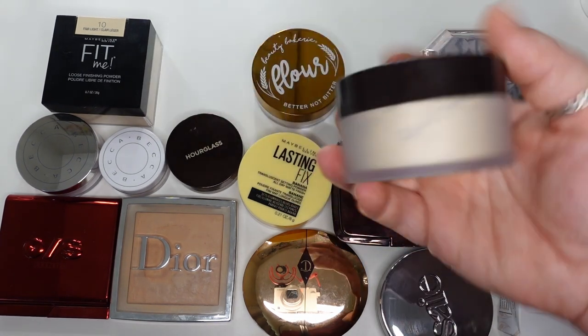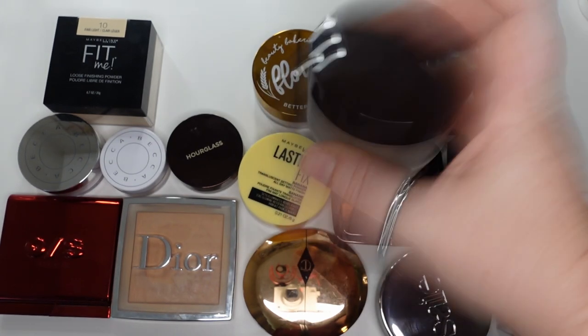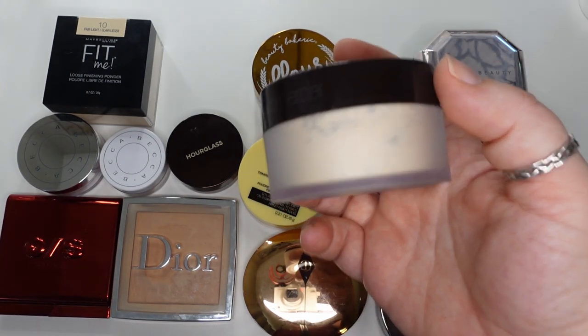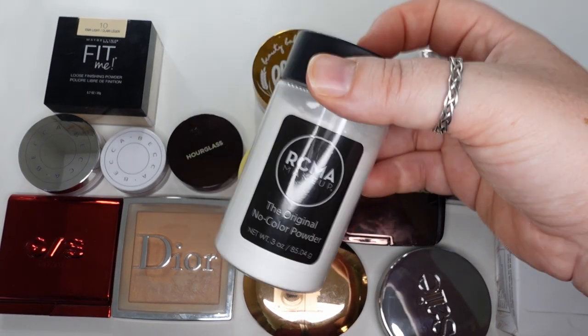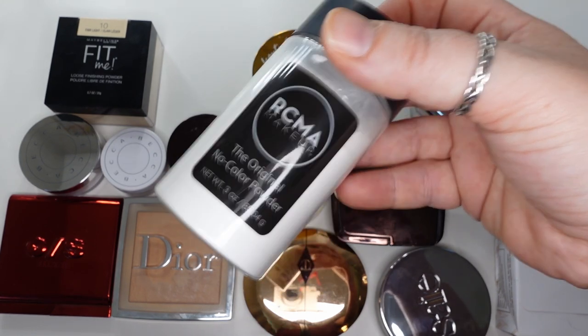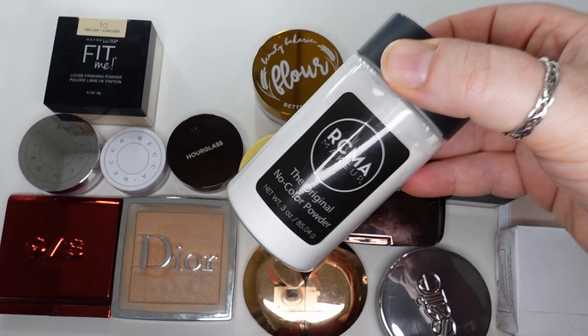The Laura Mercier — this is just their original translucent setting powder. I find it too heavy for me in the center of my face; if I powder the outsides of my face it's okay. So I keep it for that reason. RCMA is pretty similar — if I'm just setting a liquid product on my forehead, I'll use this, but it just kind of sits there. It's a lot of product and I don't use it very much.